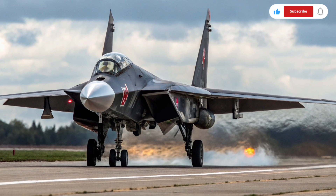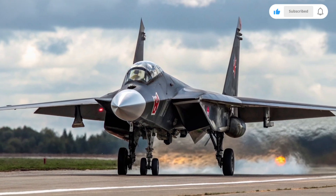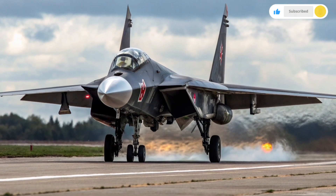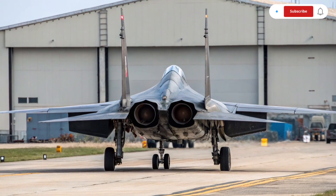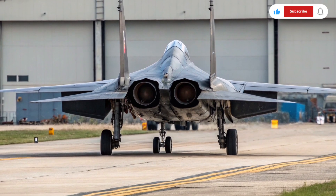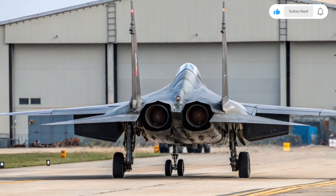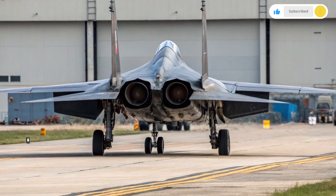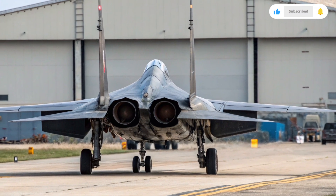It represents a major leap forward in Russian fighter design philosophy. Despite its incredible engineering, the Su-47 faced challenges that kept it from entering service. Forward swept wings produce immense stress on the airframe at high speeds, requiring expensive and complex composite materials for durability. The costs and limitations, combined with the shift in focus to stealthier fifth-generation designs, meant that Sukhoi chose not to continue the Su-47 as an operational aircraft. Still, it remains a legendary and highly admired design in aviation circles.